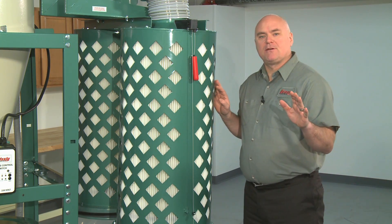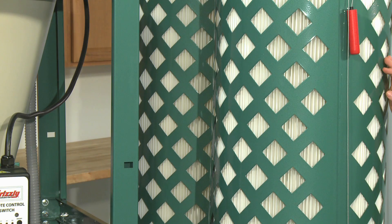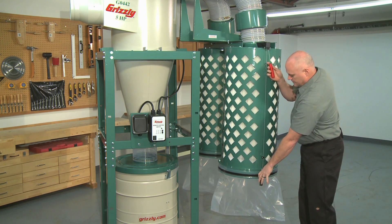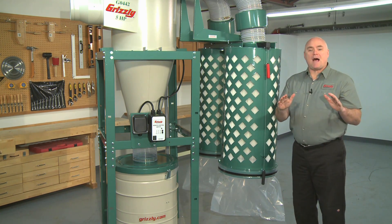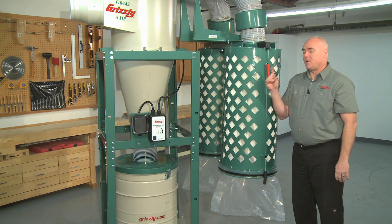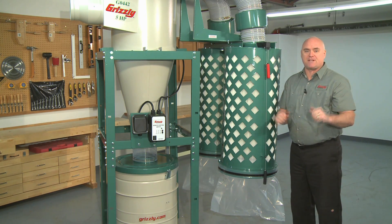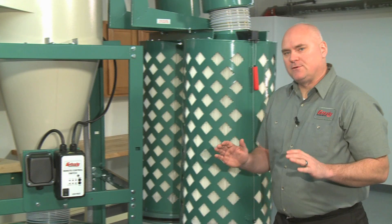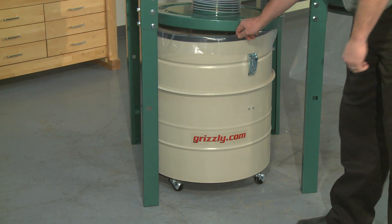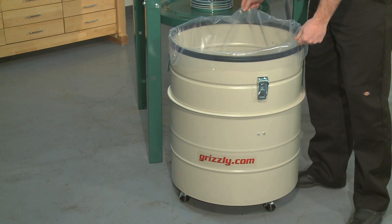The same high-end BIA certified filter material traps 99.9% of all particles from 0.2 to 2 microns. Moving this much air requires a massive amount of filtration, so we equip this cyclone with two filters with an amazing 226 square feet of total filter surface area. Our exclusive filter cleaning system ensures optimum performance and long filter life. The G0442 and G0601 also include a 55 gallon drum with bag for easy and quick removal — simply release the latches, roll the barrel from under the cyclone, and it's ready to be emptied. You can even reuse the bag if desired.